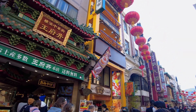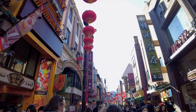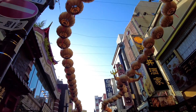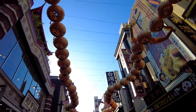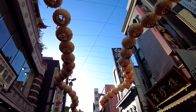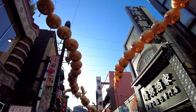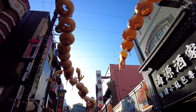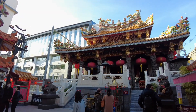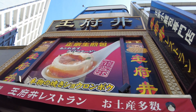Yokohama Chinatown dates back to 1859 when Yokohama was opened as an international port. Many western merchants came, but after silk and tea trade routes were established, there was an influx of Chinese settlers. At that time, foreigners could only live in certain areas, and so pretty soon Chinatown was established. They even have their own temple. Anyway, back to the food.